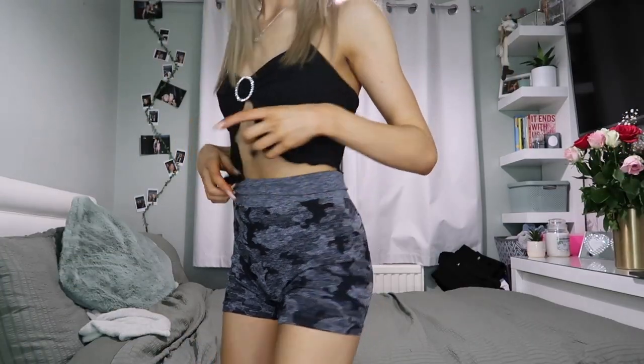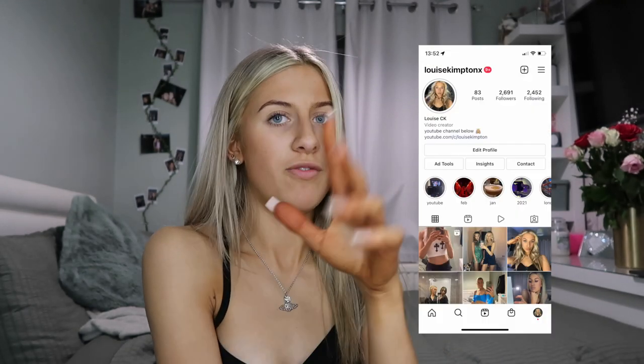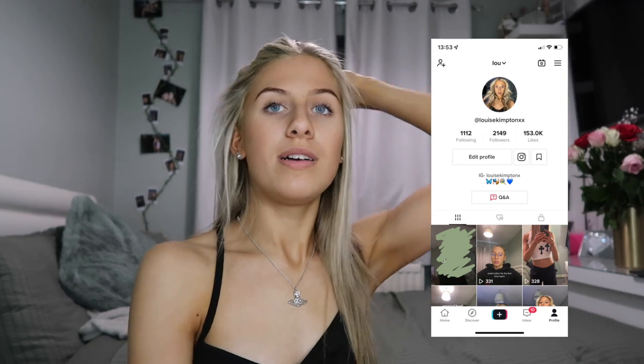I'm gonna end this video before it ends itself! I hope you've enjoyed this. This is my final outfit - we'll be going out tonight like this. Love you all. Please like the video if you've enjoyed, make sure you subscribe, follow me on Instagram and TikTok, and I'll see you in my next video.